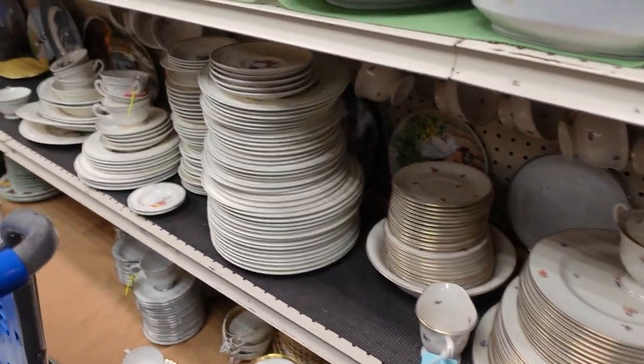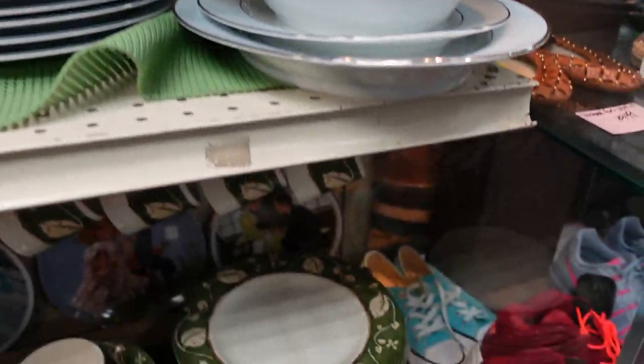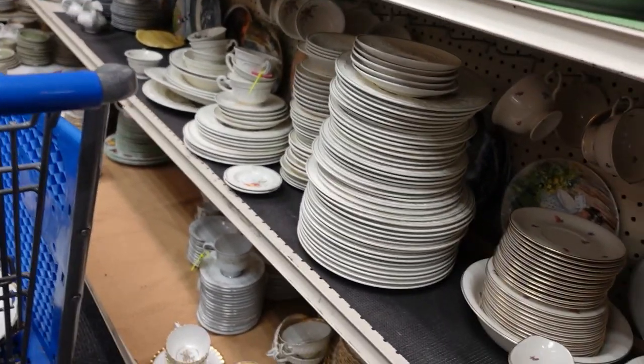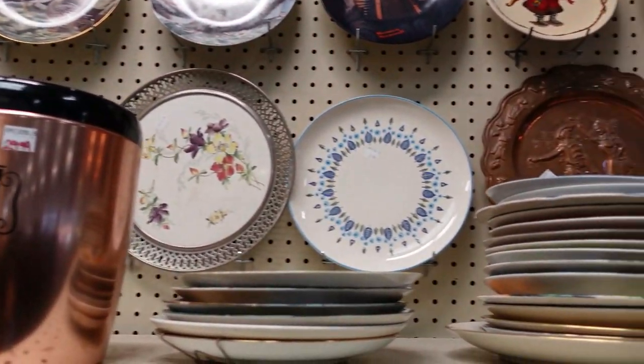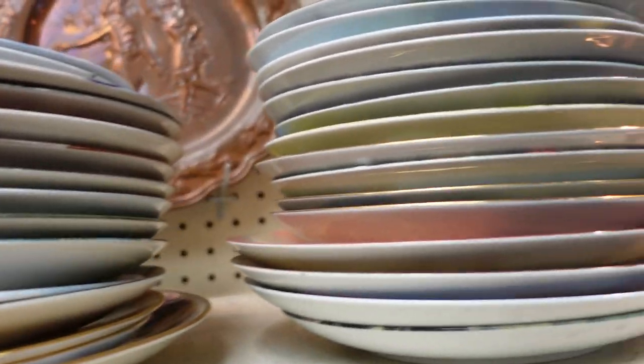I'm supposed to get a new subscriber today — someone just asked me about what my channel name was, so that was nice. I thought he was going to ask me not to film, but they do know that I film. Anyway, I don't see anything else. This is a lot of collector plates, so I'm not even going to go through that.